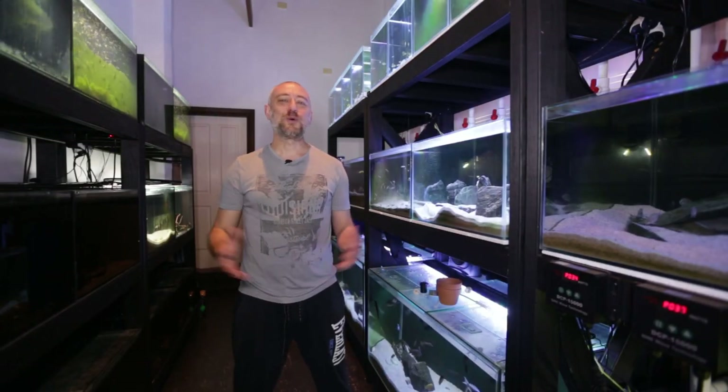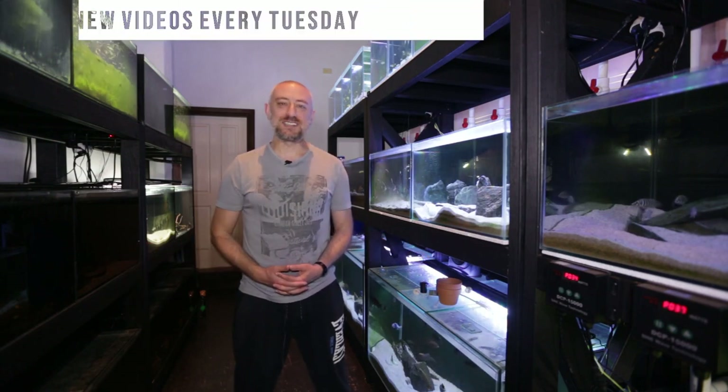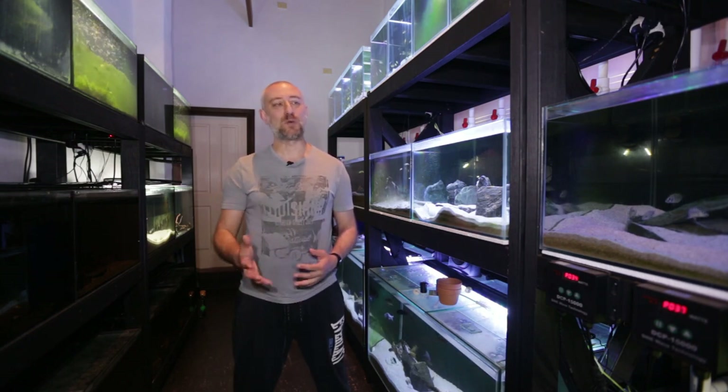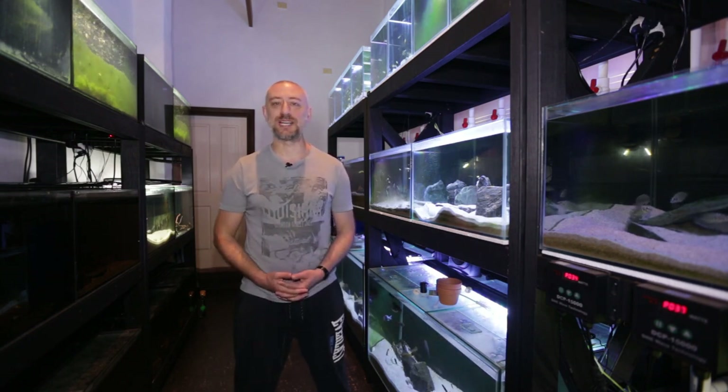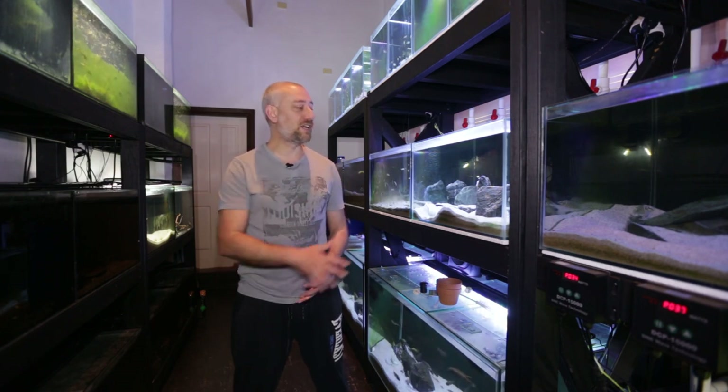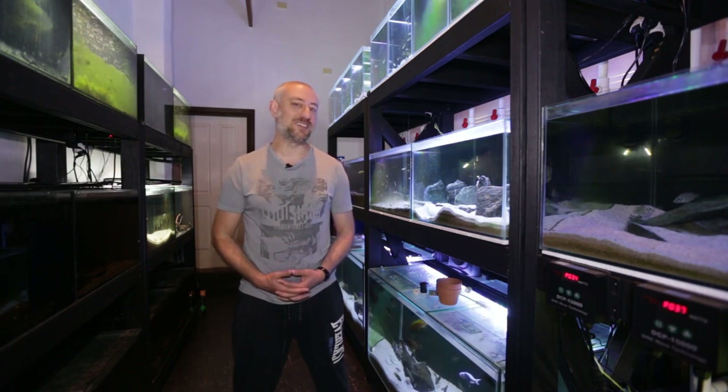G'day guys, Jason here, welcome back to my fish room. In this week's video we're going to be moving some fish around in the fish room to make way for some brand new Altolamprologus calvus fry. My white Altolamprologus calvus has spawned again and I need to move some fish around to make way for that spawn. I'm expecting to see the fry come out of their parent shell any day now, and I'll need to put them into a grow-out tank.